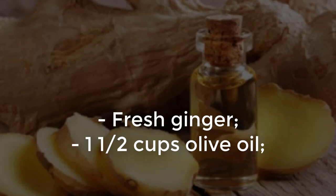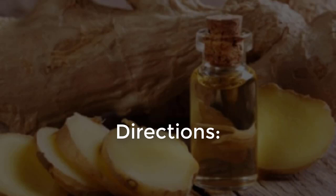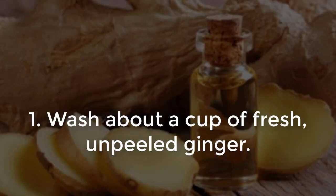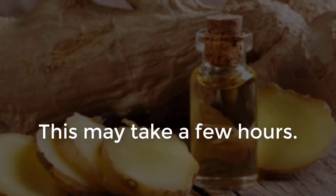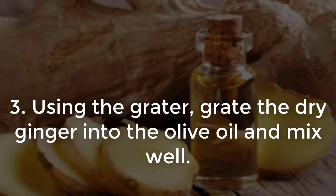Ingredients: fresh ginger, 1½ cups olive oil, an oven-safe bowl, and a cheese grater. Directions: Step 1 — Wash about a cup of fresh, unpeeled ginger and allow it to dry completely. This may take a few hours. Step 2 — Take the oven-safe bowl and add the olive oil to it. Step 3 — Using the grater, grate the dry ginger into the olive oil and mix well.